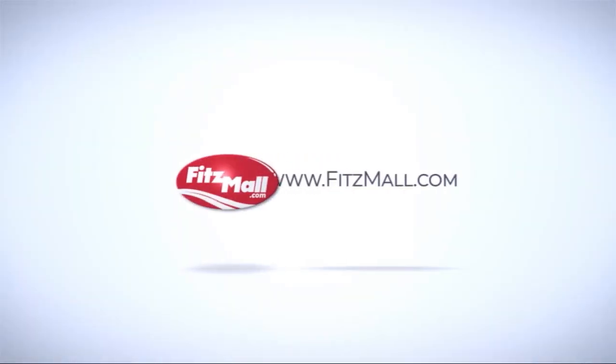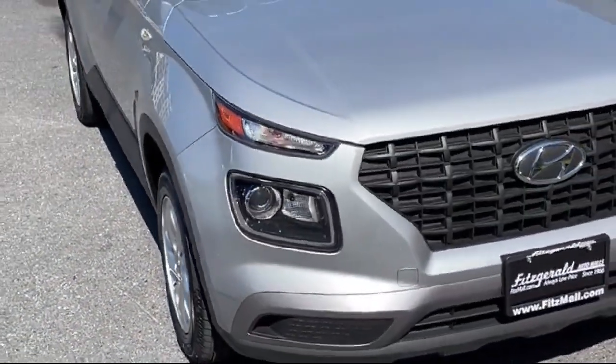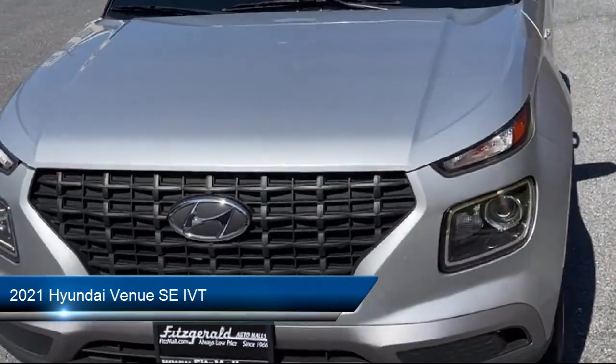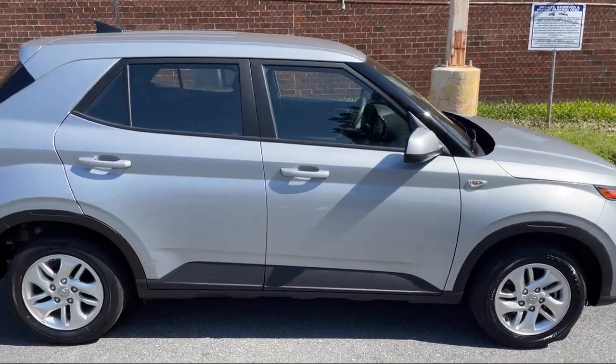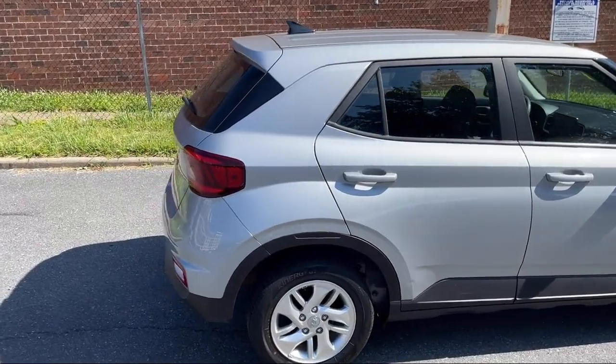For over 55 years, the Fitzway has been satisfying customers time and time again. Here's a look at another one of our great vehicles from our huge selection. It comes equipped with driver attention alert system, steering wheel mounted phone controls, pre-collision warning system audible warning, and automatic emergency front braking.